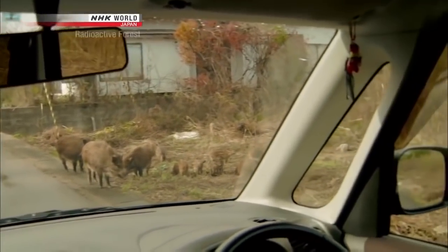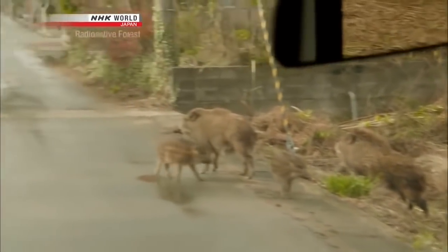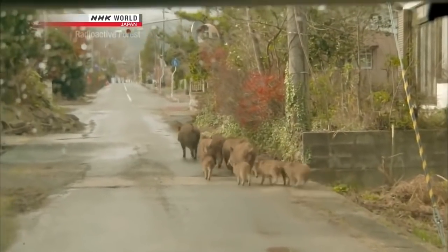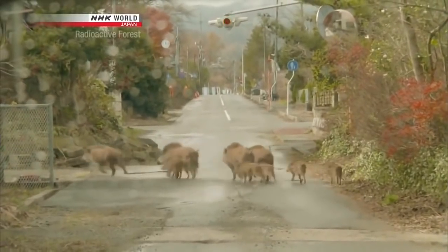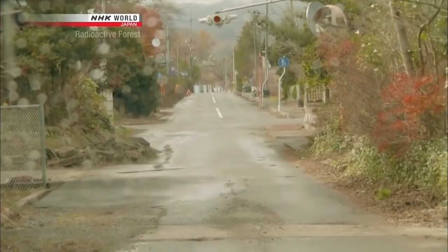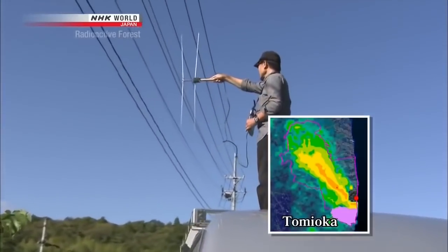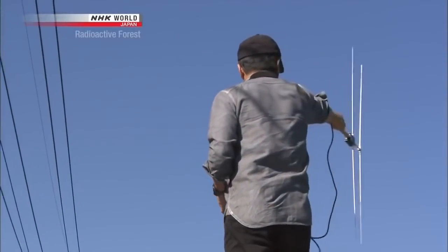These wild boars that have settled in the town are wary of people. Altogether, there are 11 of them — a large family you wouldn't normally see in the mountains. Their numbers have increased dramatically. Wild boars would usually live in the hills and mountains, so scientists started looking for answers about how they're getting on in this town a couple of years ago.